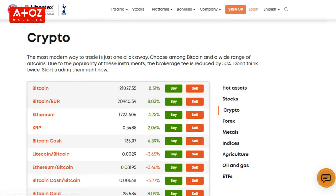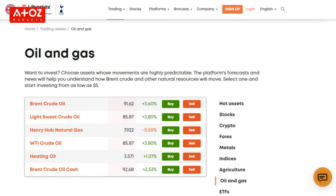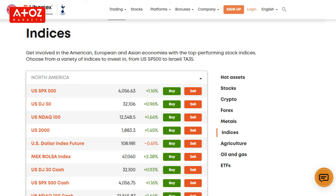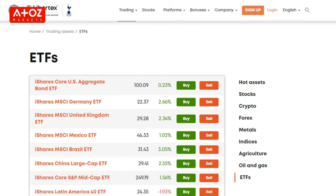What can we trade with Libertex? Libertex provides 250 trading instruments. In particular, they have 50 currency pairs, 50 cryptocurrency CFDs, more than 100 stock CFDs, 5 metals, 5 oil and gas instruments, 18 indexes, 6 agricultural instruments, and 10 ETFs.